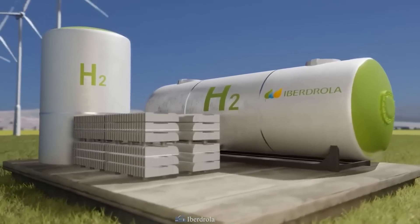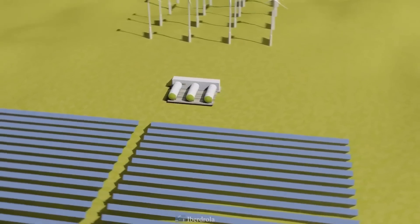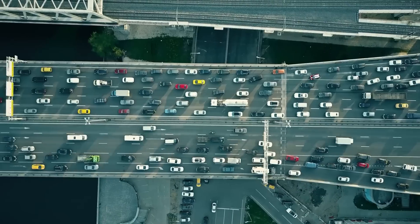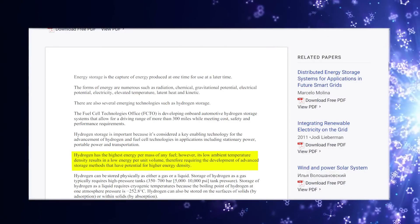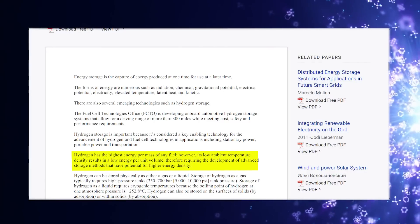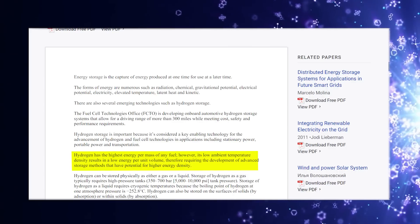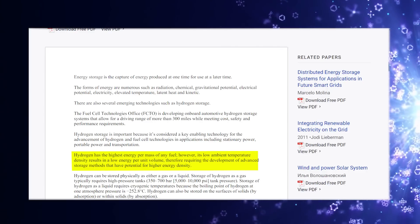Hydrogen storage is a key enabling technology for the advancement of hydrogen and fuel cell technologies in applications including stationary power, portable power, and transportation. Hydrogen has the highest energy per mass of any fuel. However, its low ambient temperature density results in a low energy per unit volume, therefore requiring the development of advanced storage methods that have the potential for higher energy density.